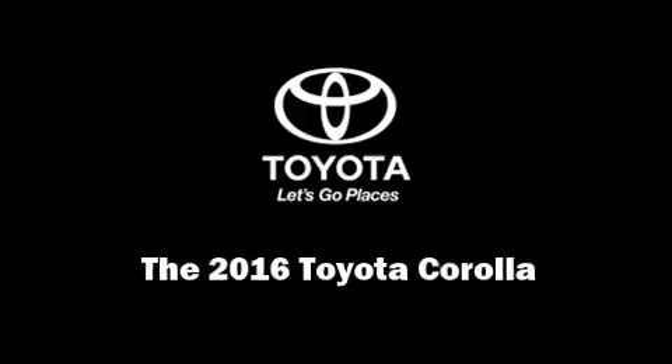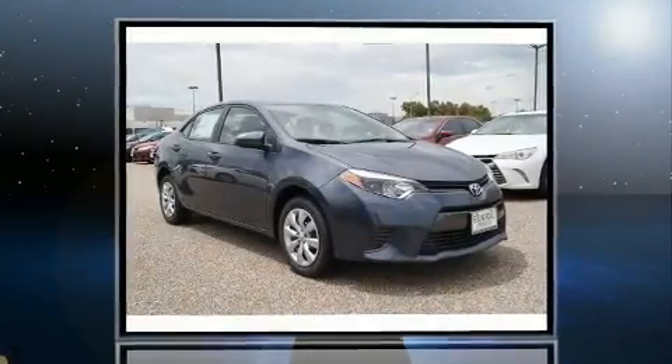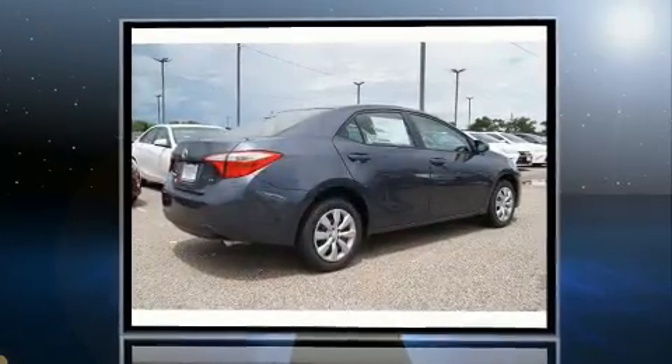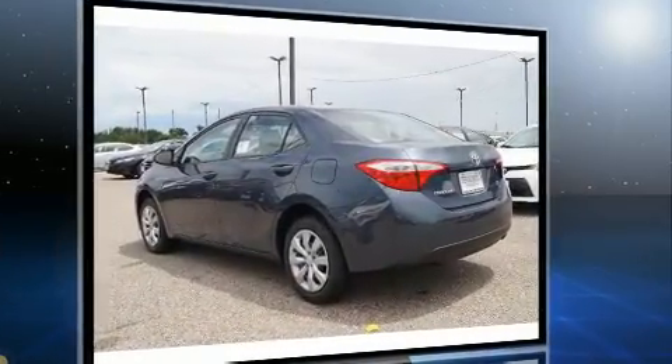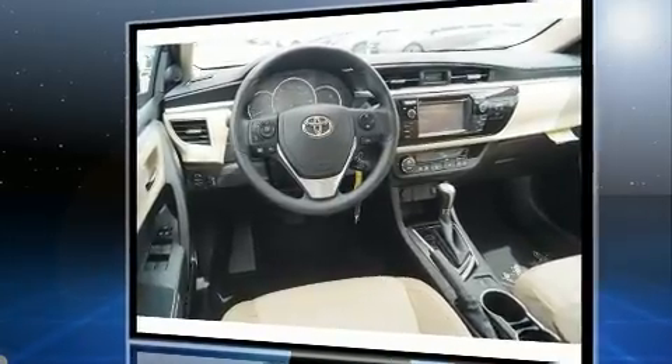Outstanding design defines the 2016 Toyota Corolla. This four-door, five-passenger sedan is ready to drive off the showroom floor. Smooth gear shifts are achieved thanks to the 1.8-liter four-cylinder engine, and for added security, dynamic stability control supplements the drivetrain.